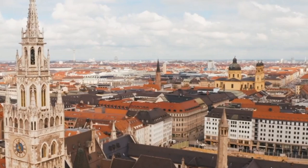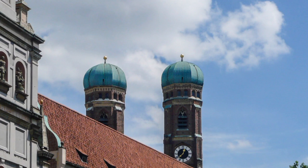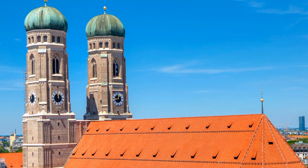The interior of the church is equally impressive, with soaring vaulted ceilings, intricate stained-glass windows, and a striking Baroque high altar. Visitors can climb the South Tower for a stunning view of Munich and the surrounding countryside. The Frauenkirche is open to visitors daily and admission is free, though donations are appreciated. The church is an active place of worship, so visitors are asked to dress modestly and be respectful of those who are there to pray.